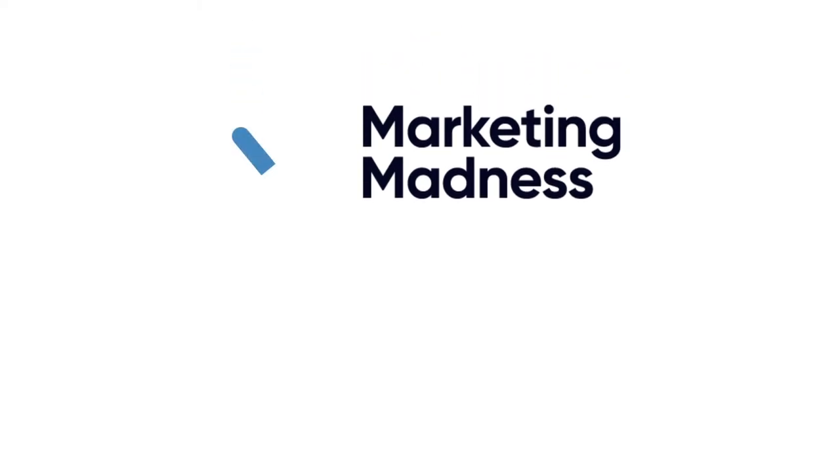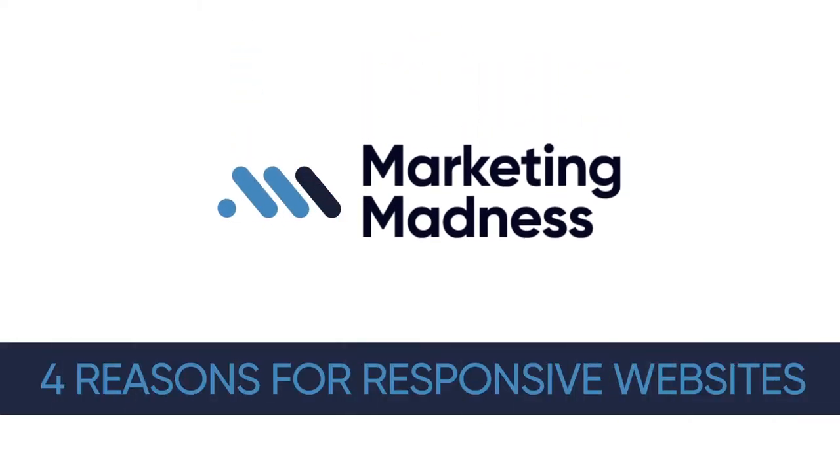This week, we're going to cover four reasons your site needs to be responsive. What's up, Fish fans? My name is Marcus, and you're watching Marketing Madness, the Bluefish Vlog.